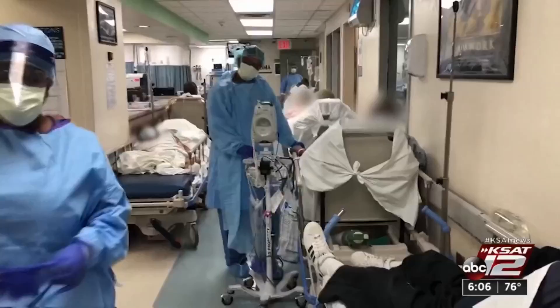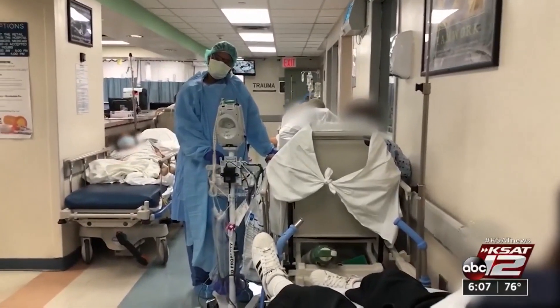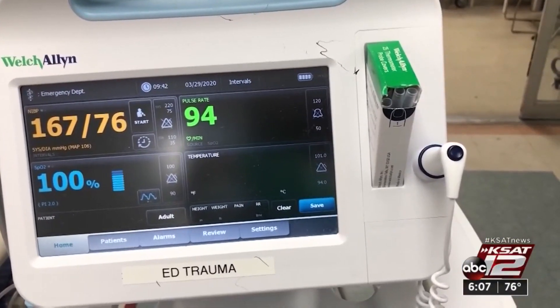When a COVID patient ends up on a ventilator, it opens a world of complications for recovery. Now a specialist at UT Health has taken a look at a simple procedure that may eliminate that for patients in the ICU with lung issues. Ursula Perry with newly released research into the simple tracheotomy and how it might be the answer. Having enough ventilators early on during the COVID-19 pandemic was a huge issue for cities and states, but then came the complications from using them so much.